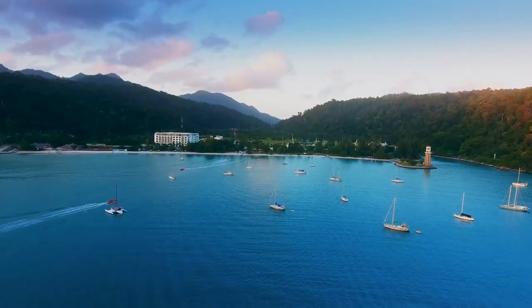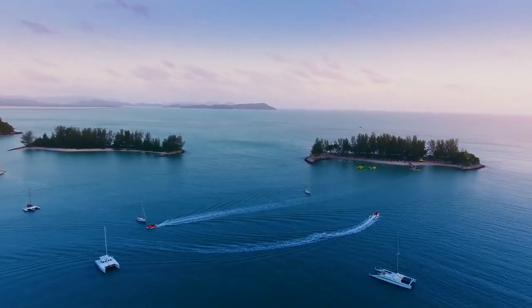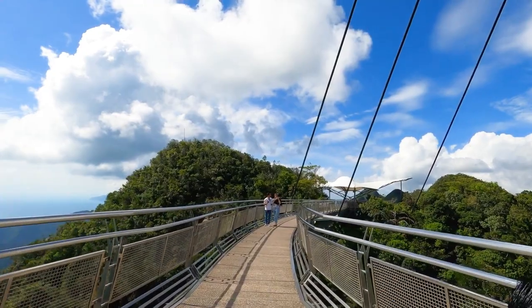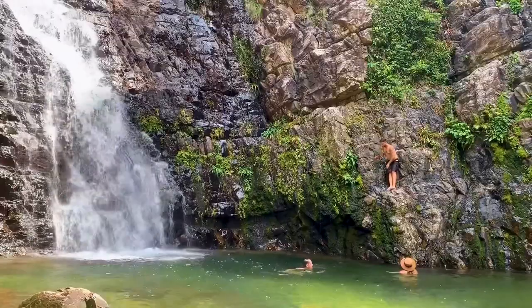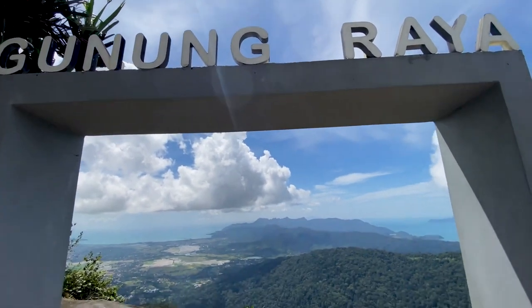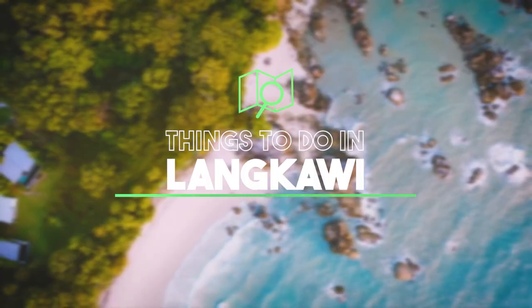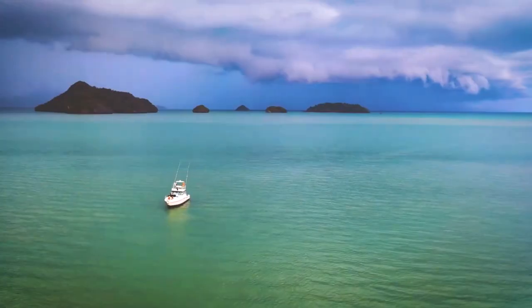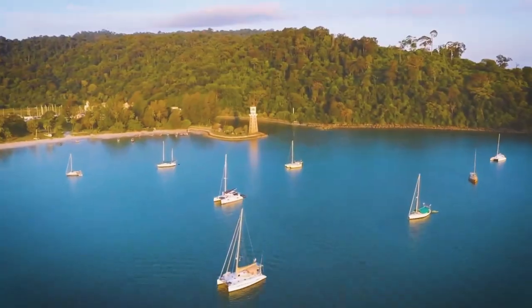The only inhabited island in the archipelago besides Tuba, Rebak, and Dayang Bunting, there are plenty of tourist attractions in Langkawi, with lots of idyllic beaches, sparkling waterfalls, and wonderfully wild nature parks for you to explore. Today we share the top 10 best things to do in Langkawi so you can plan a trip and experience all the exciting attractions and activities this beautiful island has to offer.